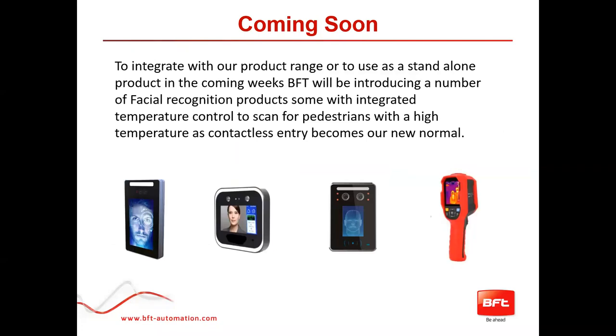We're also looking right now at the best options for integrating our product range with facial recognition, some of which will include temperature control, in light of the current pandemic. Contactless entry will become our new normal — I for one certainly don't want to be touching anything if I can help it. We have a range from seven-inch down to two-and-a-half-inch and five-inch handheld units, with temperature-controlled and non-temperature-controlled options. This will be covered in a separate webinar topic in the coming weeks.